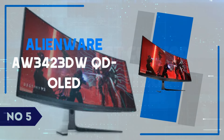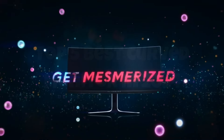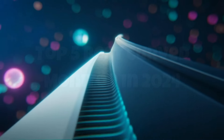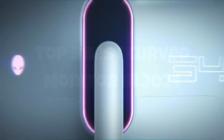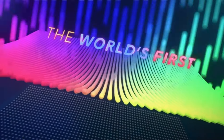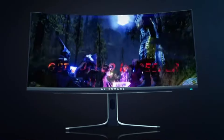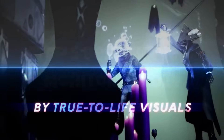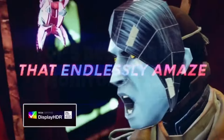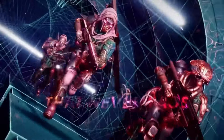Number 5: Alienware AW3423DWQD OLED. The Alienware AW3423DWQD OLED is a game-changer in the world of gaming monitors. Its 34-inch ultra-wide curved display with Quantum OLED technology delivers stunning visuals with unparalleled color accuracy and deep, true blacks. The 3440x1440 resolution ensures sharp detail, while the 175Hz refresh rate and 0.1ms response time provide smooth, lag-free gameplay, making it an ideal choice for competitive gamers.